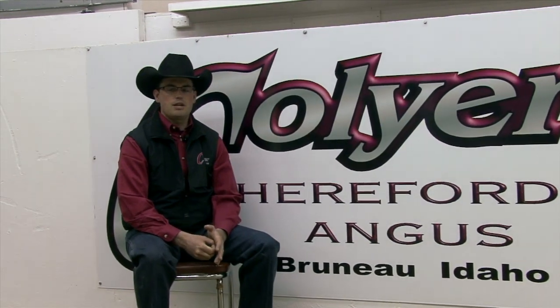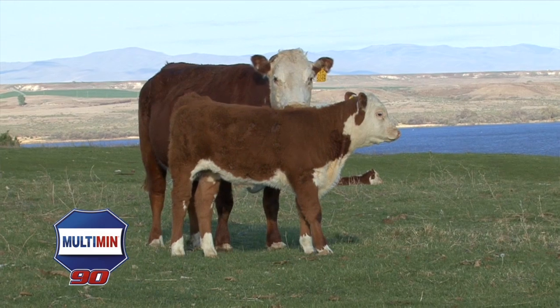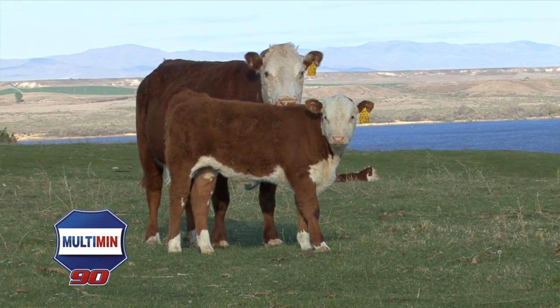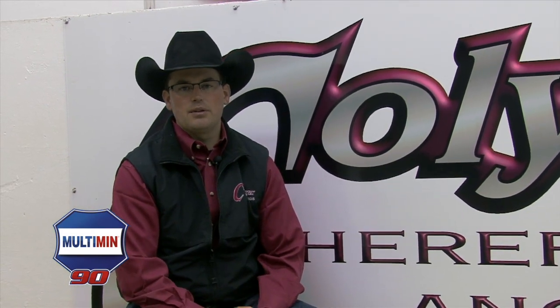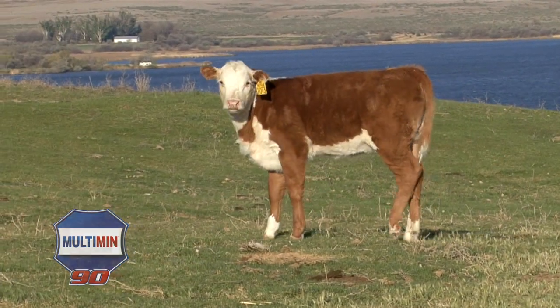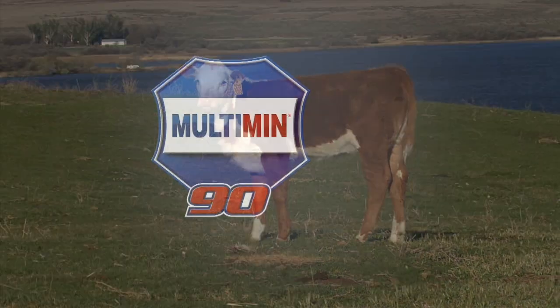In the last three years, we've changed some things in our AI protocol, one of which was the use of Multimin. We've seen a significant increase in our AI pregnancy rate. The cost of an embryo program is significant, and we feel that if we were able to even get one more pregnancy out of a cow, that would pay for the whole cost of the whole bottle of Multimin right there.